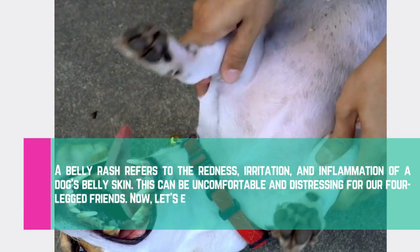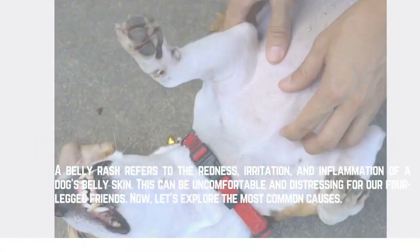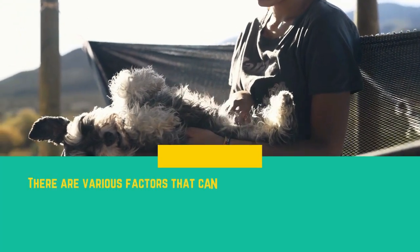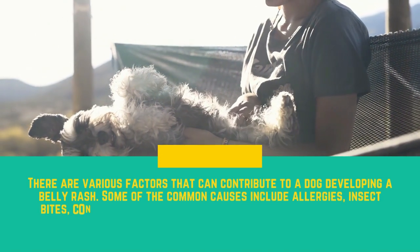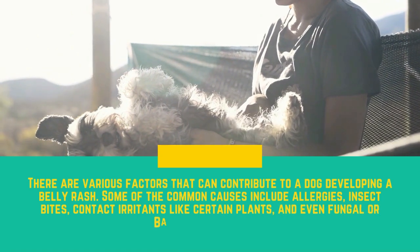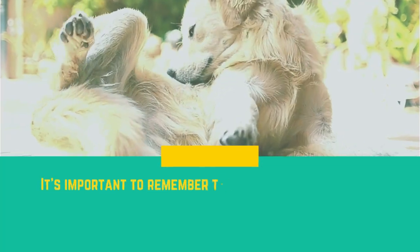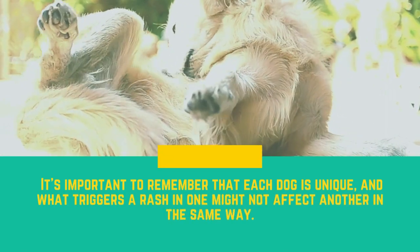Now let's explore the most common causes. There are various factors that can contribute to a dog developing a belly rash. Some of the common causes include allergies, insect bites, contact irritants like certain plants, and even fungal or bacterial infections. It's important to remember that each dog is unique, and what triggers a rash in one might not affect another in the same way.